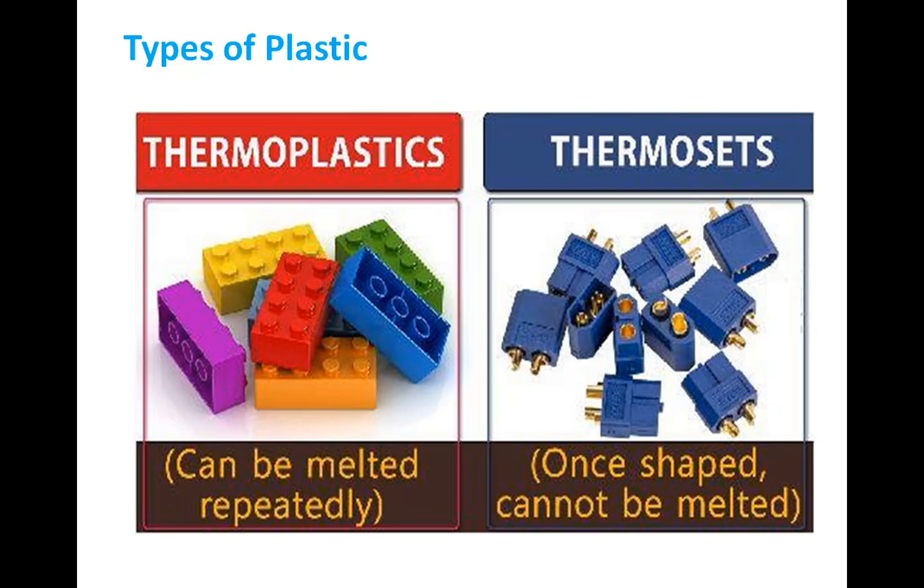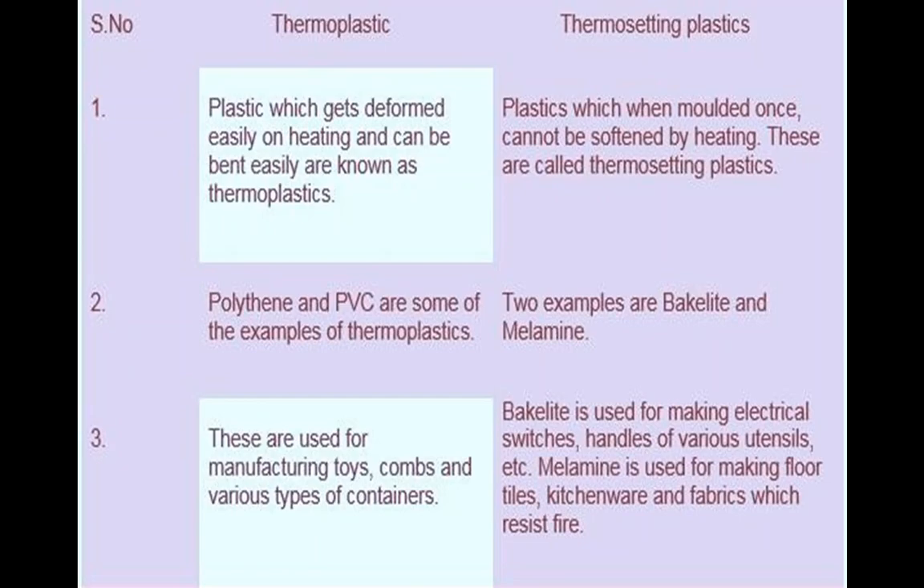Thermoplastic: shape can be altered by heating. Thermosetting: shape cannot be altered by heating. Thermoplastics bend easily; thermosetting cannot be bent easily. Thermoplastics are very soft and weak; thermosetting are hard and strong. Thermoplastics are used to make toys and containers; thermosetting are used to make handles of cooking utensils. Thermoplastics can be recycled and reused; thermosetting cannot be reused.